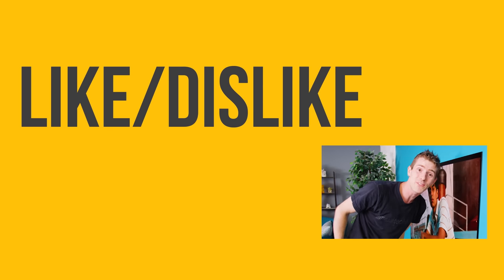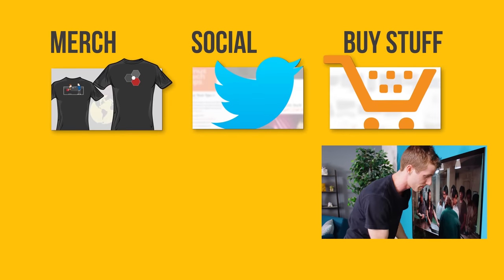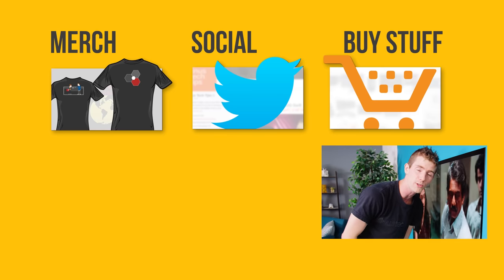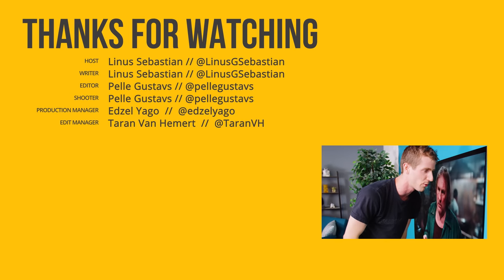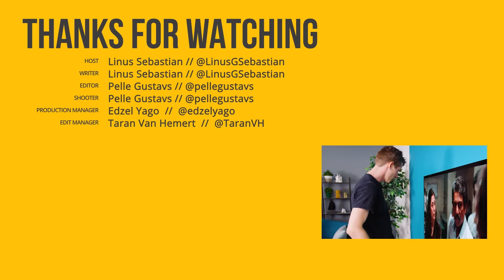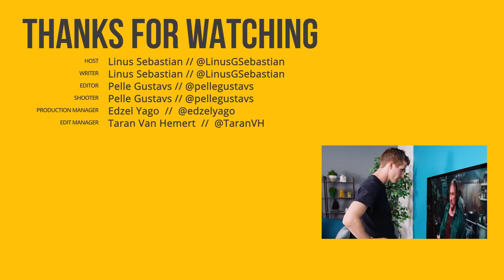So anyway, if you disliked this video you can hit that button, but if you liked it, hit the like button, get subscribed, and maybe consider checking out where to buy the stuff we featured at the link in the video description. Also below you'll find a link to our merch store, which has cool shirts like this one, as well as our community forum, which you should totally join. Man, this movie looks good in HDR — still haven't watched it yet though.